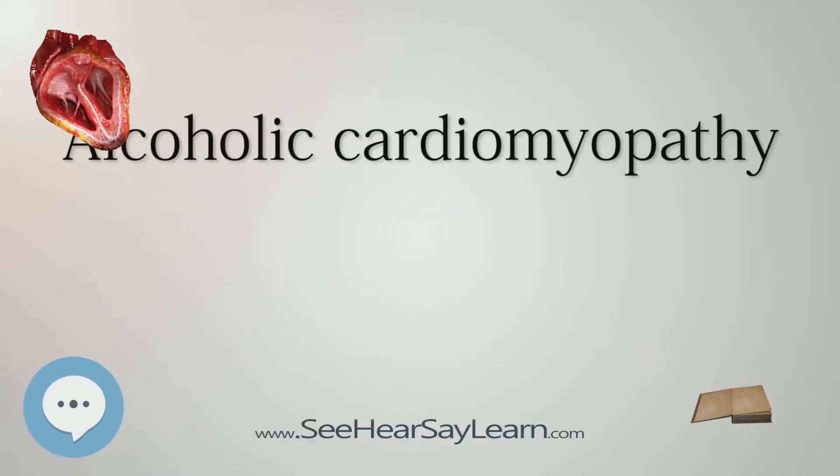Alcoholic cardiomyopathy is a disease in which the chronic long-term abuse of alcohol, i.e. ethanol, leads to heart failure. Alcoholic cardiomyopathy is a type of dilated cardiomyopathy.